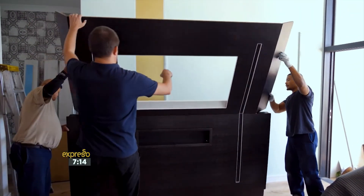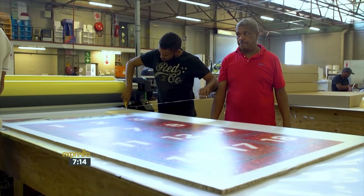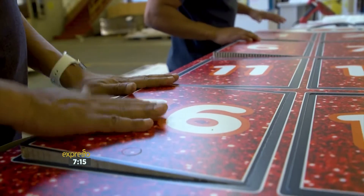So take me through step-by-step the process from material to finished product, because you guys actually worked on our new loot.co.za advent calendar, which is a marvel to look at.